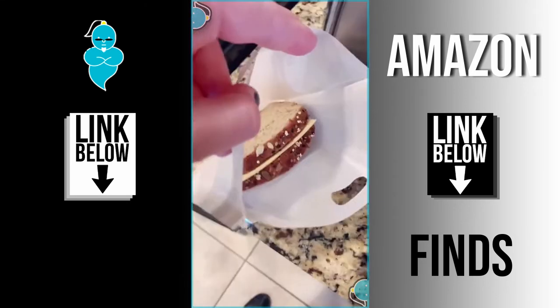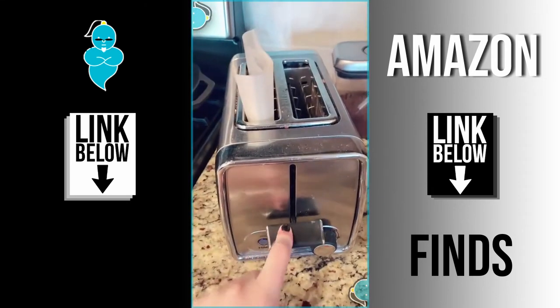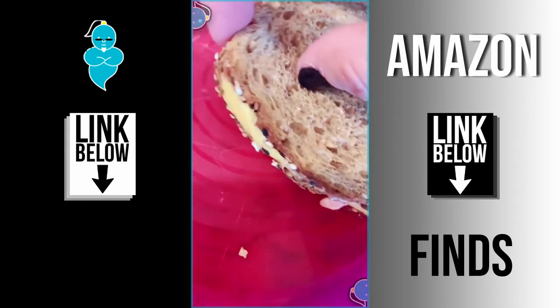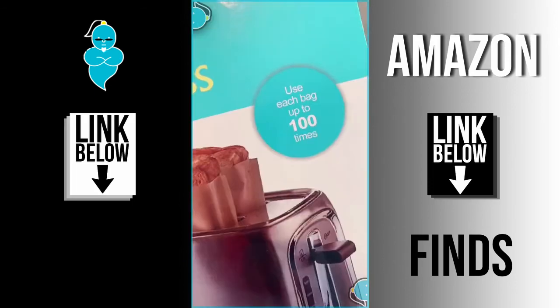Amazon favorites, episode 62. These are toaster bags — the perfect way to make a toasted sandwich in your upright toaster. You can reuse them up to a hundred times. Look at this sandwich — they're the best.